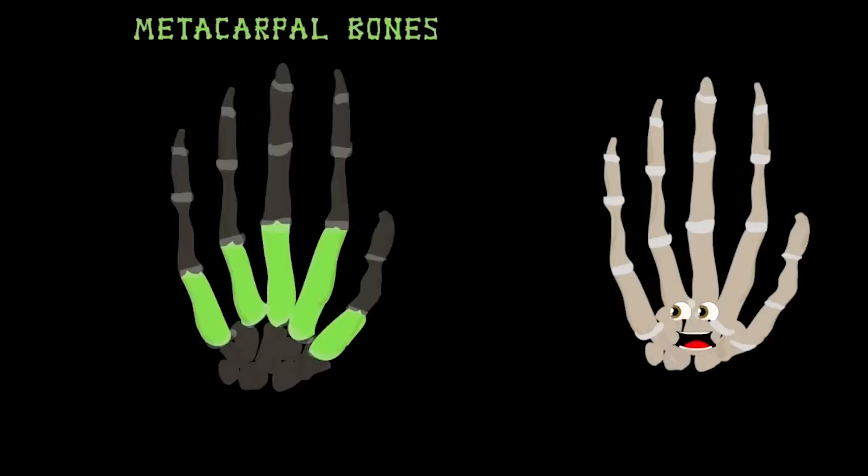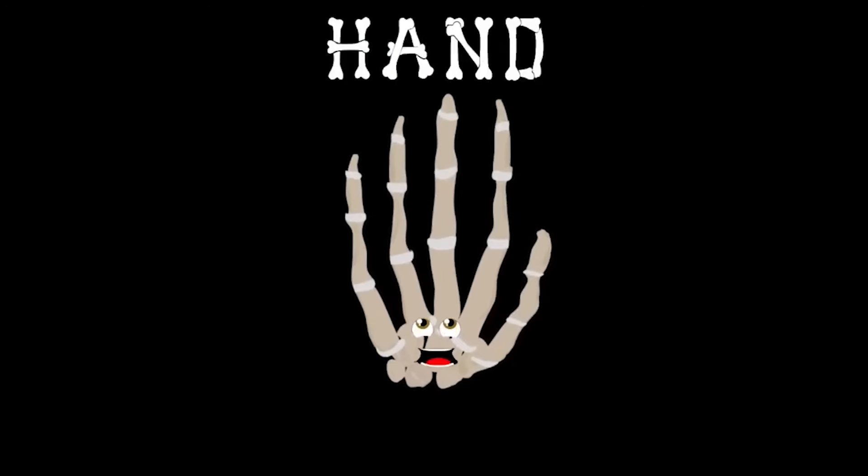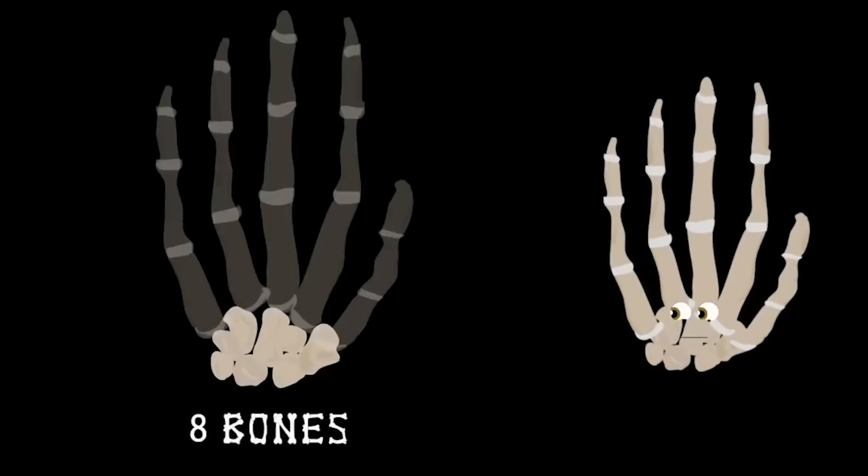Feel the back of your hand — these are your metacarpal bones. I'm glad you're learning about me, let's sing the chorus tone. How about I lend you a hand and tell you about me. There are 27 bones in the average hand, see. Let's look at the eight bones that connect me to your arm.